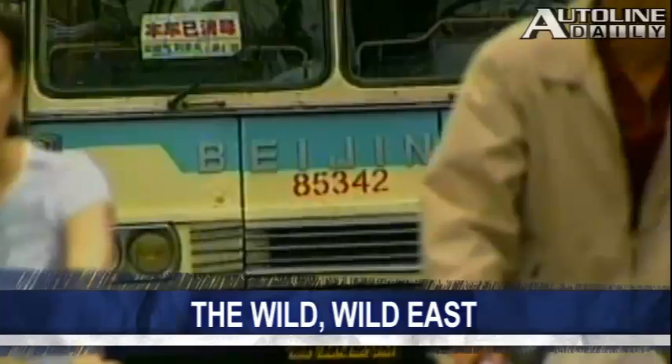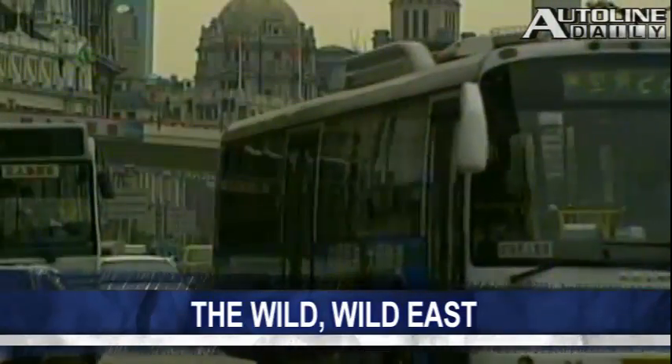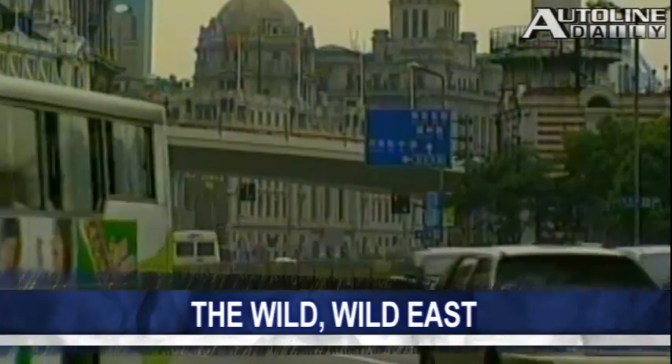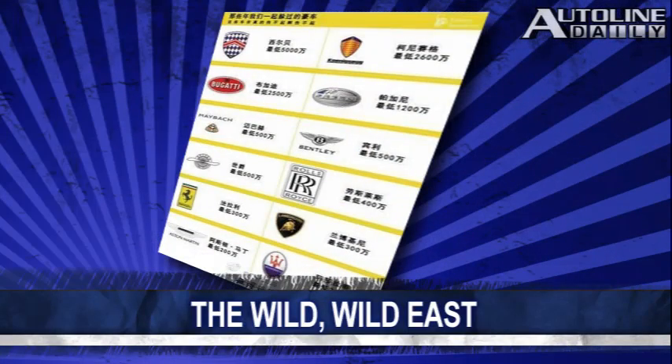China's roads are like the Wild West — congested with inexperienced motorists and hordes of pedestrians. Driving a bus must be one of the most stressful jobs in the country, but it's just gotten worse. Drivers in Xinhua have been instructed to stop crashing into expensive cars. Recently they were shown a poster with logos of different luxury automakers and their corresponding price tags. Apparently it's still okay for them to plow through inexpensive vehicles, so watch out if you drive a Geely.